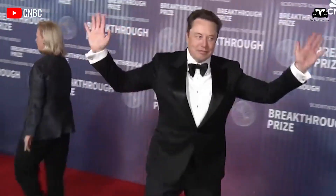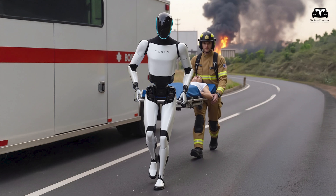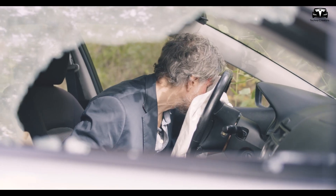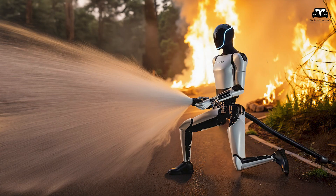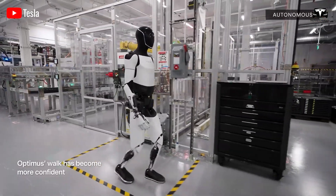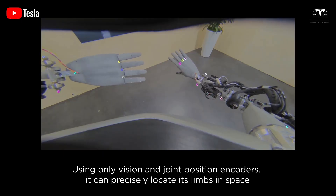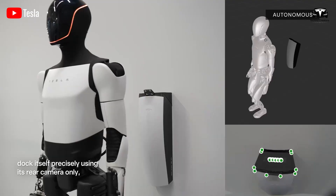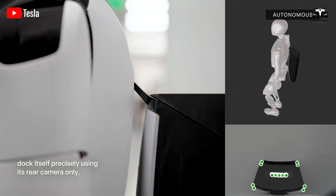Now let's turn to something even more inspiring: how can Tesla Optimus help save lives in rescue missions? Life can be unpredictable. Sometimes emergencies like floods, earthquakes, or storms strike our communities with little warning. In those critical moments, getting help to people quickly can mean the difference between life and death. Optimus is being designed to be a true hero in these situations, stepping in when conditions are too dangerous for humans.